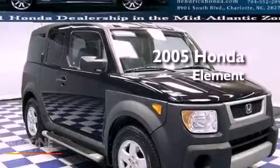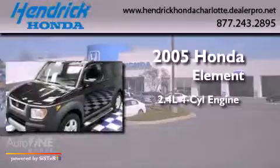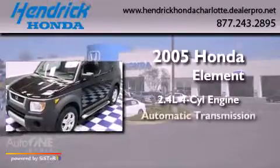This is a 2005 Honda Element. It features a 2.4 liter 4-cylinder engine, an automatic transmission, and 4-wheel drive.